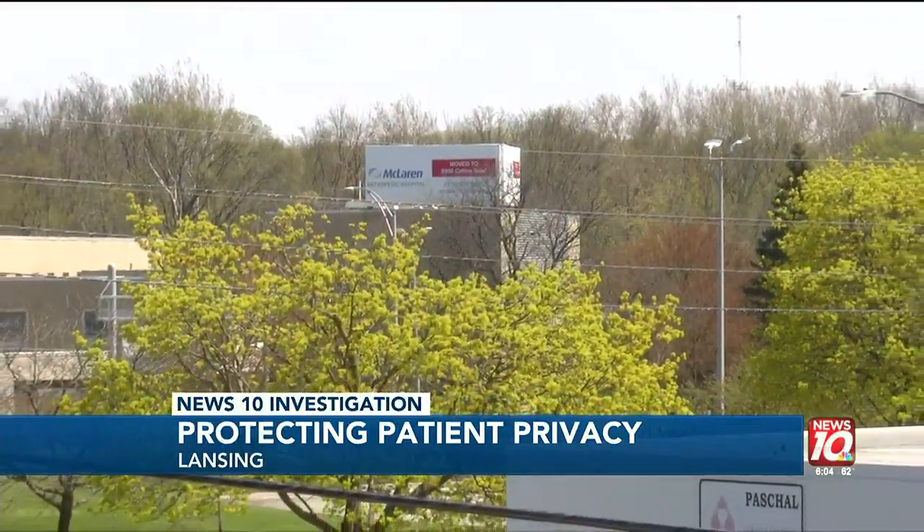In Lansing, Tania Jordan, News 10. If you think your information may have fallen into the wrong hands, Michigan's attorney general says you may want to contact a credit monitoring service or get ID theft insurance. We have a complete list of resources from Michigan's Consumer Protection Division on our website, WILX dot com.